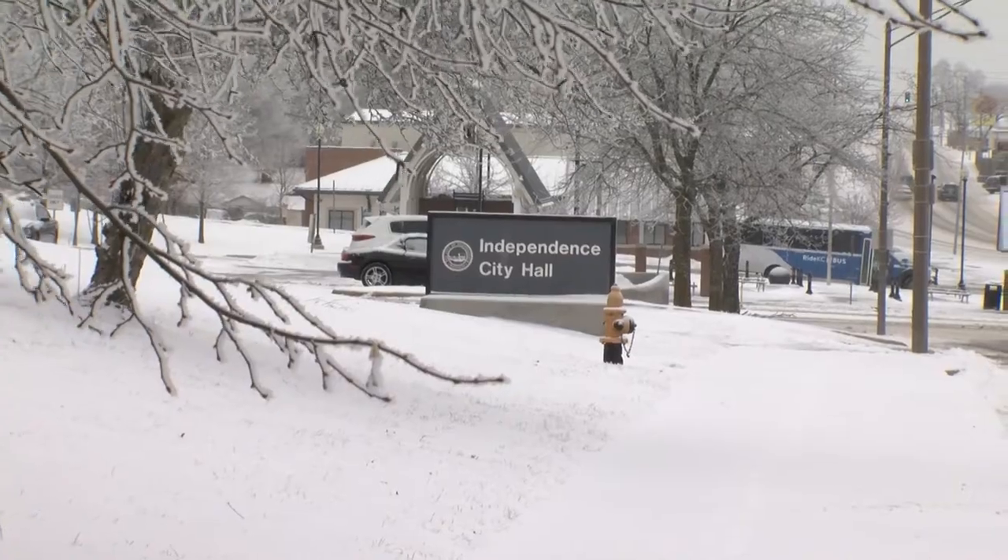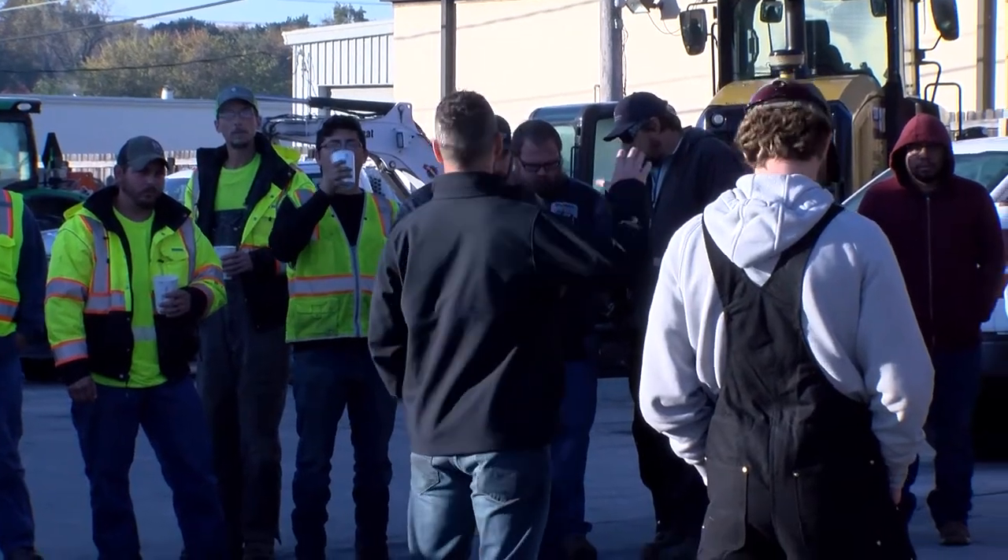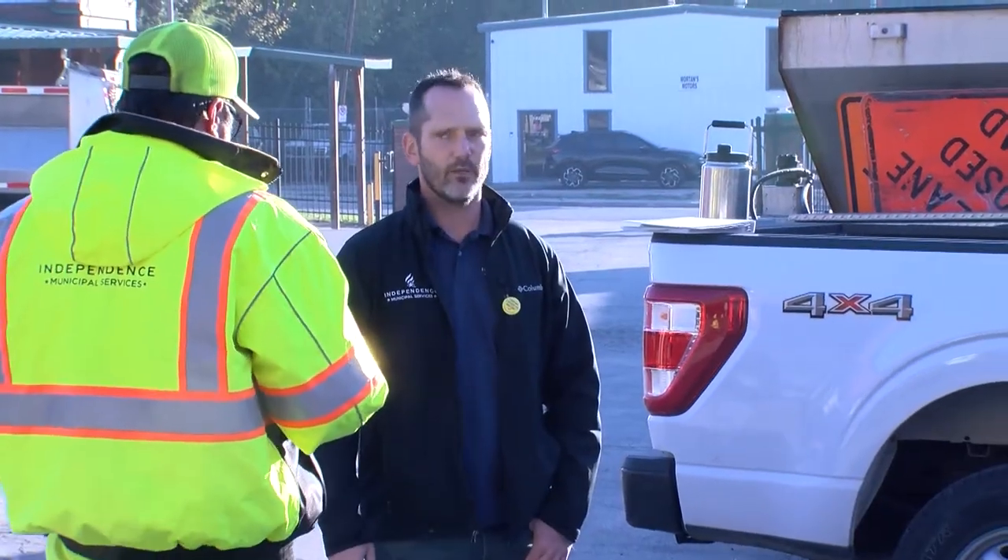Today we're here to do the snow calibration training and the snow operations training for the upcoming snow season. So far this morning we've had conversations with the 40 or so drivers that we have this year, explaining to them what the operation is going to be and what routes they're going to be driving.